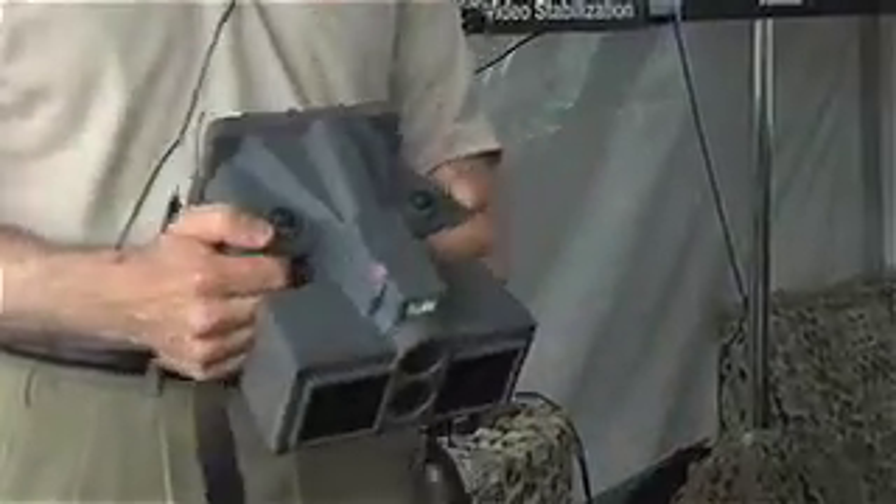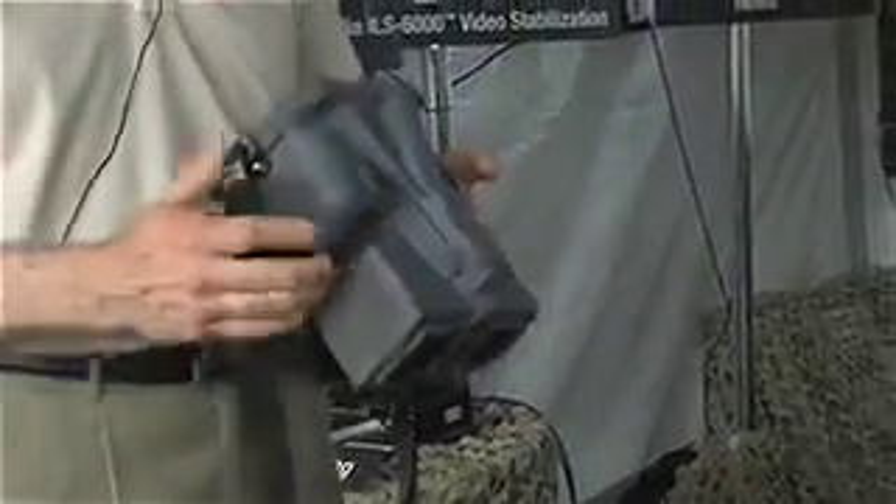This is our handheld device. It's a multimodal device so it's using facial recognition as well as iris recognition, and it's a very easy system to use. You just register the person which takes a minute or so, and then once their information is in the database you're able to capture their iris data as well as facial recognition.